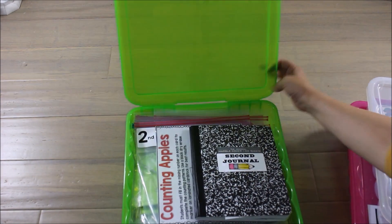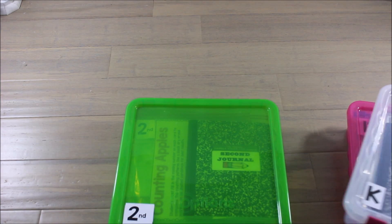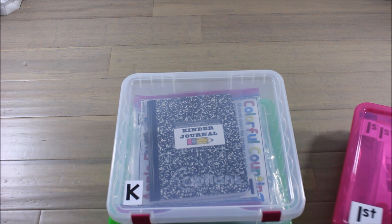I hope this helps you get an idea or two about organization and also helps you fill up those guided math rotations. Talk to you later!